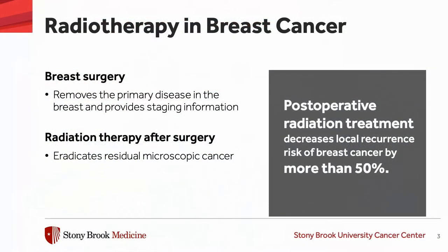Breast surgery is the mainstay treatment for localized breast cancer. It removes the primary disease in the breast and provides us with staging information. Radiation therapy then follows to eradicate any microscopic disease that may be left behind.